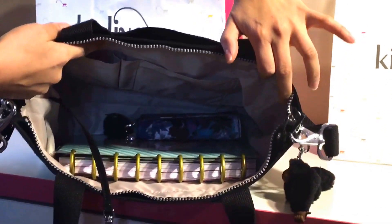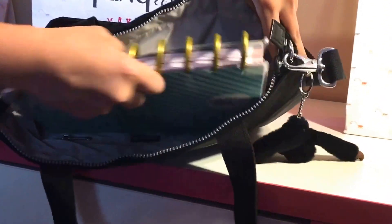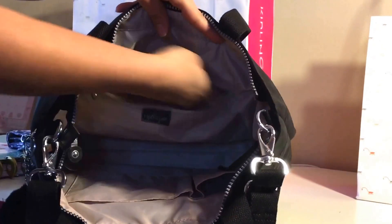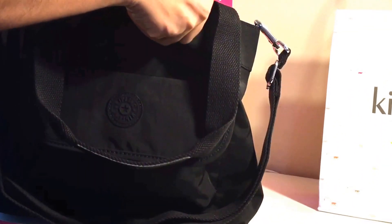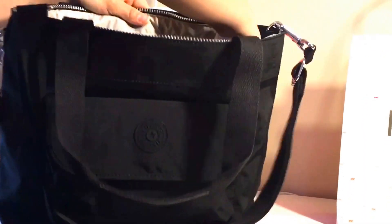As you can see it's pretty spacious — if I was to put my planner in here it will definitely still have a lot of space, so this is actually perfect for my everyday use. It also has a secret compartment in here that you can use as well for any other important things that you might need to carry.